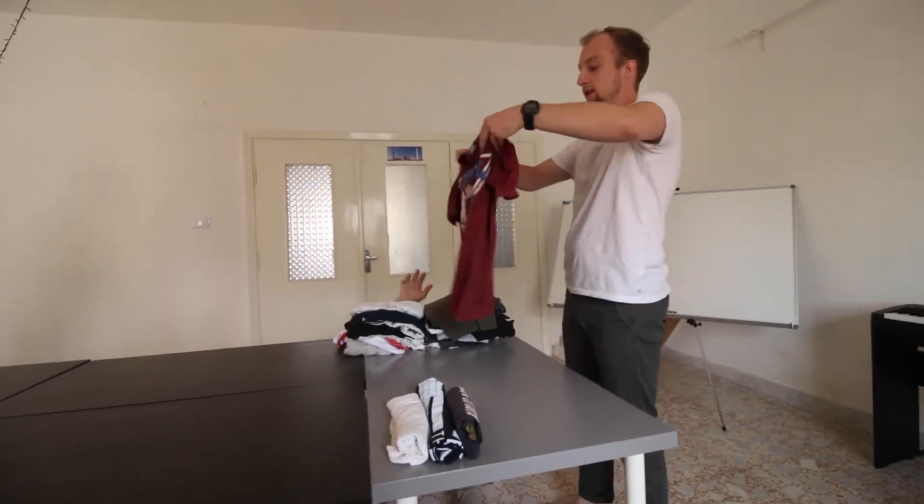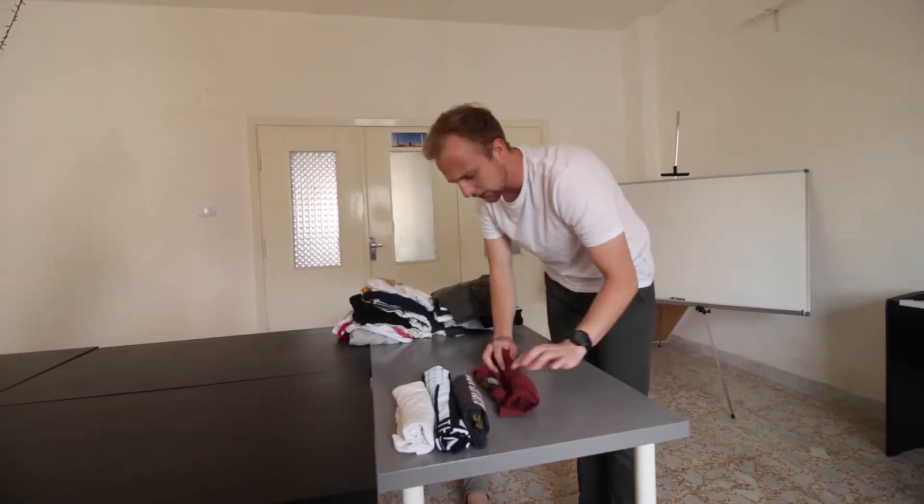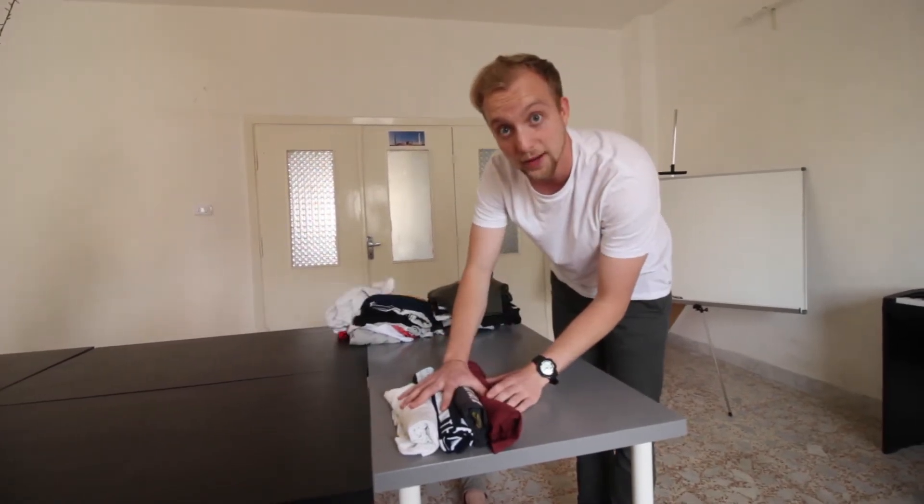Another great thing you can do, instead of just folding your shorts normally, you can roll them up and then they're more tight and they fit more compactly into your bag. It's great.